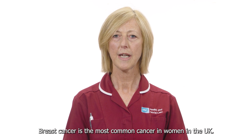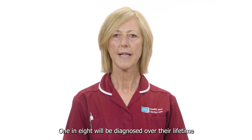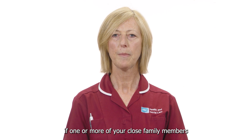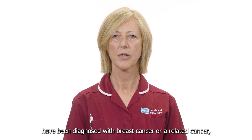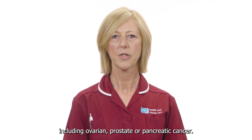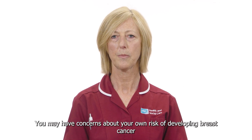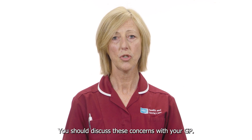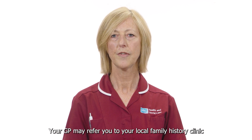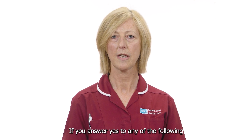Breast cancer is the most common cancer in women in the UK — one in eight will be diagnosed over their lifetime. If one or more of your close family members have been diagnosed with breast cancer or a related cancer, including ovarian, prostate or pancreatic cancer, you may have concerns about your own risk. You should discuss these concerns with your GP, who may refer you to your local family history clinic for further assessment if you answer yes to any of the following.